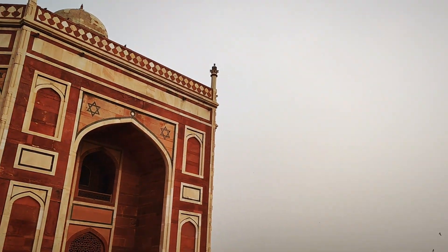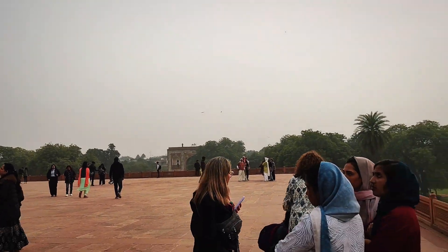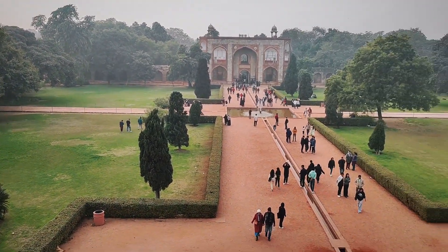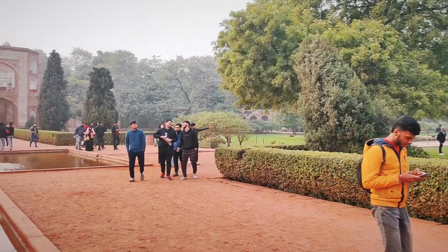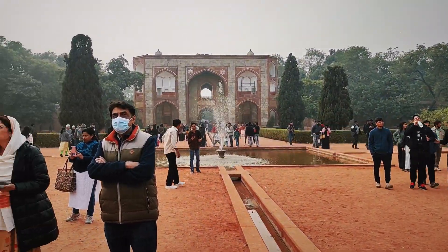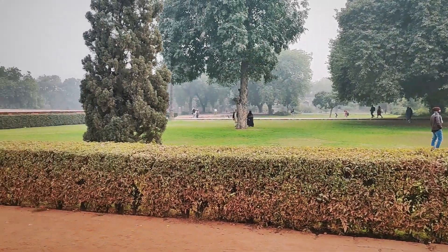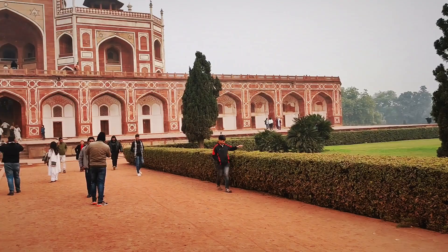The lush Charbagh gardens surrounding the tomb are not just visually stunning — they also carry symbolic significance. Divided into four quadrants by water channels, the gardens represent the paradise described in Islamic tradition, creating a tranquil and harmonious environment.